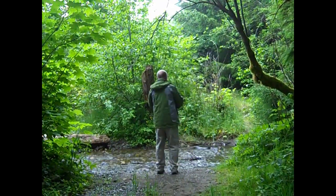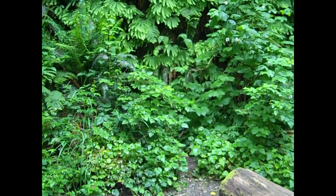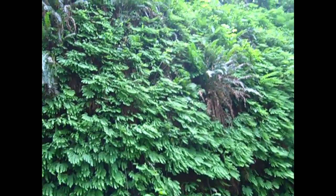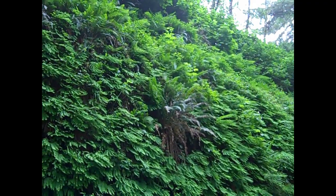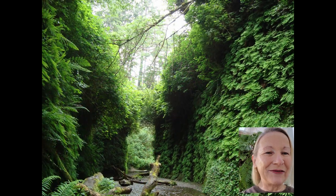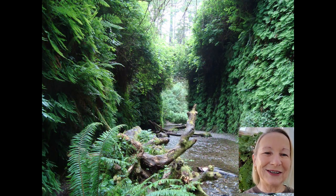Everything is so green, so pretty. This is a view from the ground up. You can see the ferns go all the way up the sides of the canyon wall. Isn't that beautiful? Some of the ferns in this canyon are the ancestors of the ferns that were here from 325 million years ago.